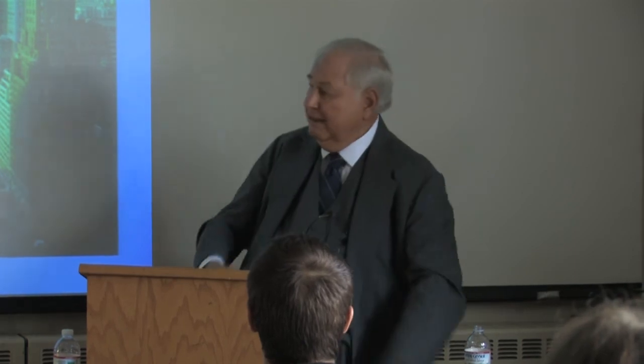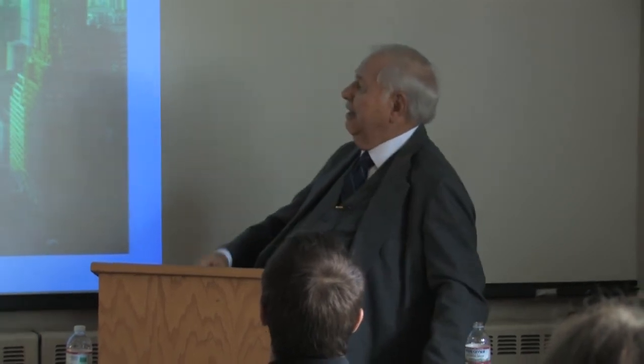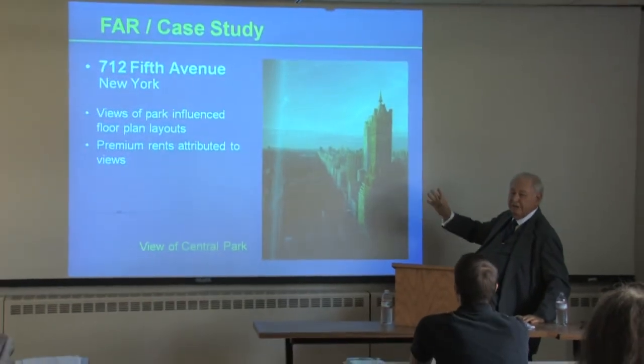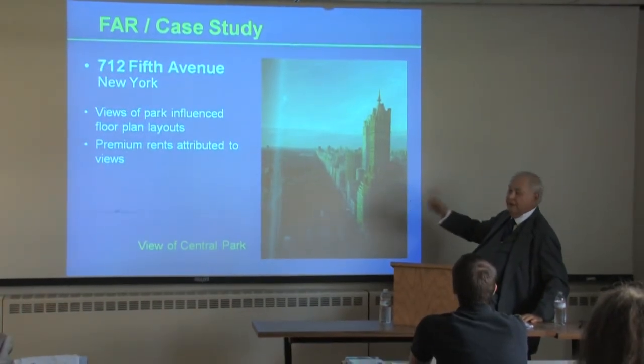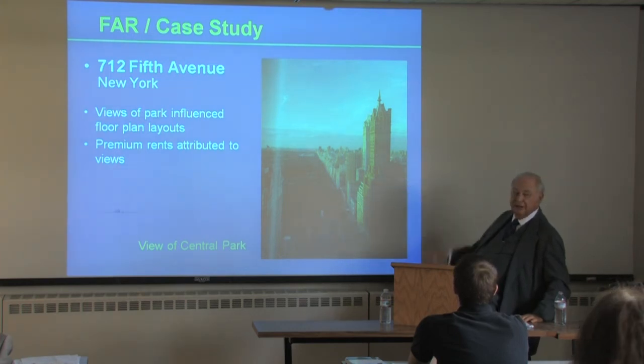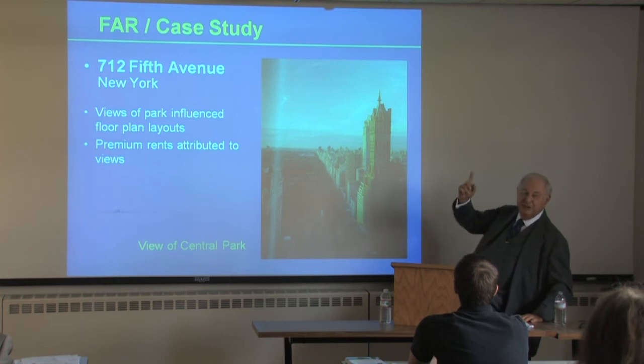This is the view I promised you from my window. I'm on the 38th floor and this is my view. So that's why they pay $125 a square foot upstairs.